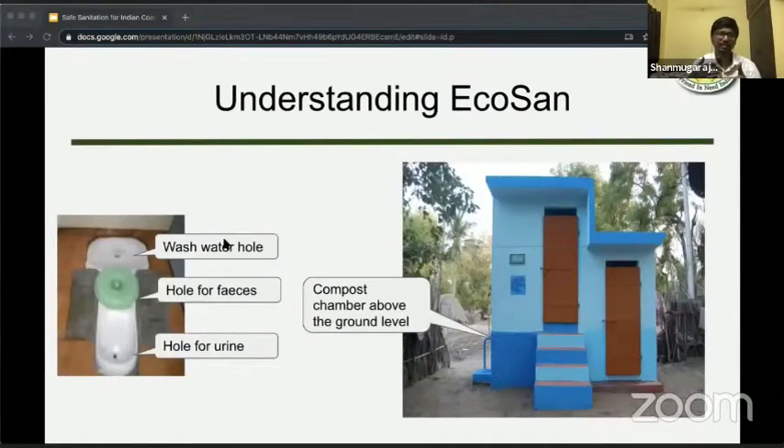Let's get to understanding eco-sand even better. The eco-sand toilet has three holes: one for wash water, one for feces, and one for urine. These three are collected separately and processed. The feces is collected in a chamber which is underneath and above the ground level, so that it doesn't contaminate the groundwater. All you have to do is throw in a handful of ash after use, and it turns into compost in six to nine months.